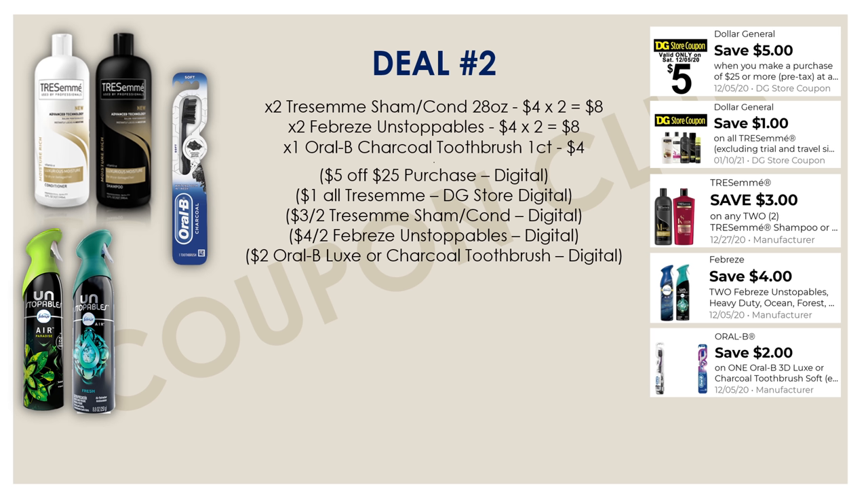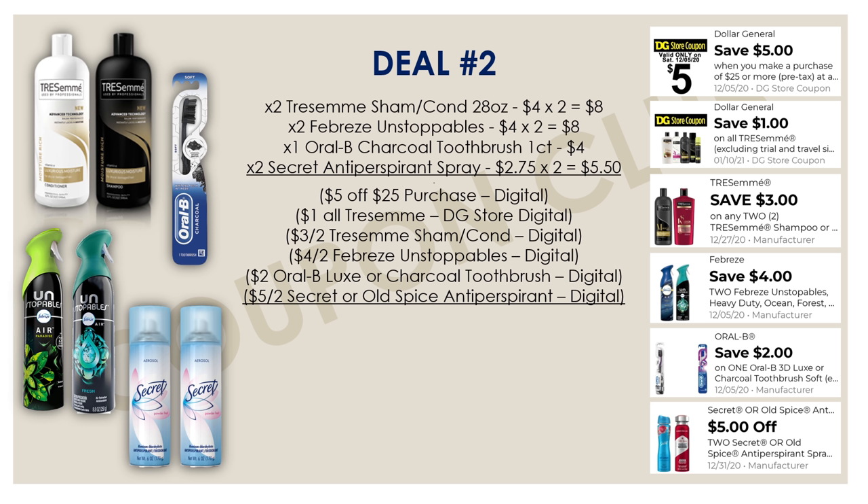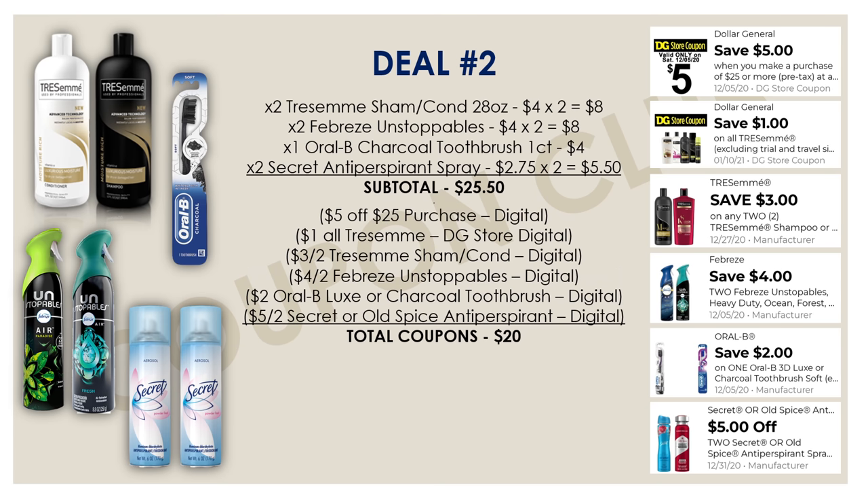Next up we're going to grab an Oral-B charcoal toothbrush — a $4 toothbrush — and we have a digital coupon for $2 off. Then the last items are two Secret Antiperspirant Spray Deodorants at $2.75 each, so $5.50 for both. We have a digital coupon for $5 off of two, which was another coupon sent out midweek to select accounts — but it seems like a lot of people got this one. The subtotal for all of these items is $25.50 and we have $20 in coupons, leaving the final cost for all of these at just $5.50, or $0.79 each.